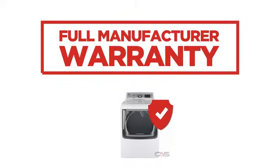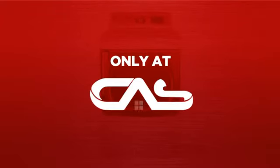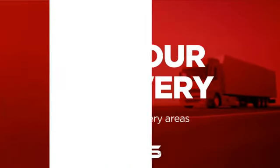Backed with a full manufacturer warranty, all make it a great dryer for high-end homes. And only at Canadian Appliance Source you get this dryer at the best price in Canada. Plus, it can be delivered within 48 hours.